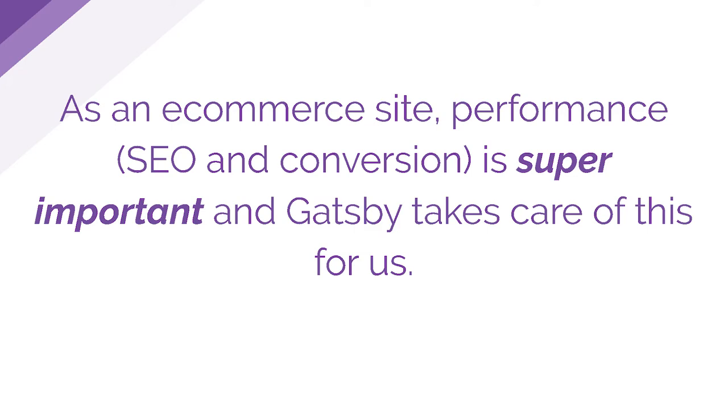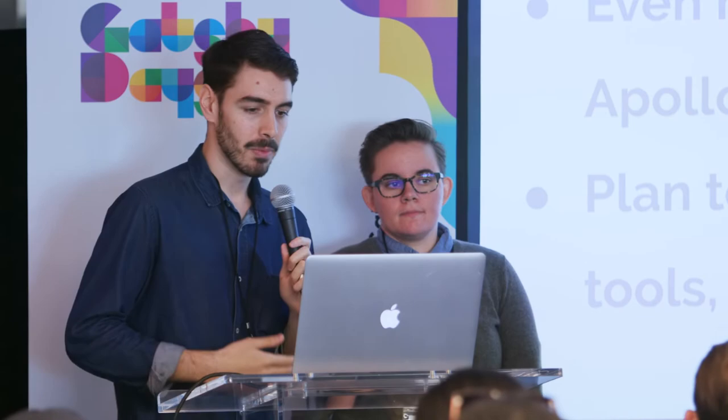Web performance is really important, especially for e-commerce businesses and for Flamingo, both because it affects conversion rate as well as SEO. Gatsby does a lot here to help us with both of these in terms of pre-rendering content, which is great for SEO, and having easy plugins built in like React Helmet. As we look towards the future, we're excited to do more with dynamic pages, doing more fetching of data at runtime for more customizability. We plan to integrate with Apollo as we build out and talk to new services, and we overall feel really positive about using Gatsby for Flamingo and are committed to using it for our future brands as we launch those as well.